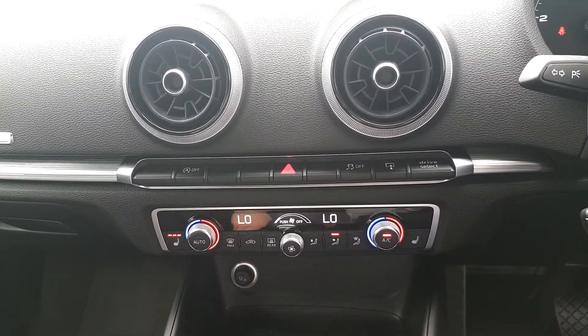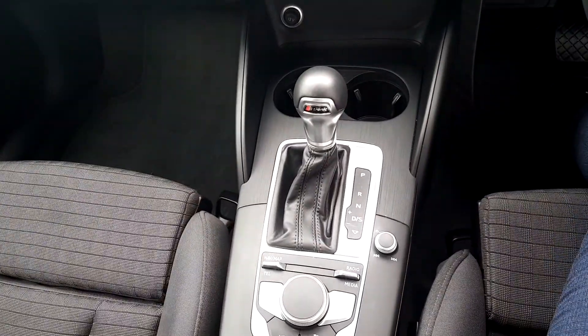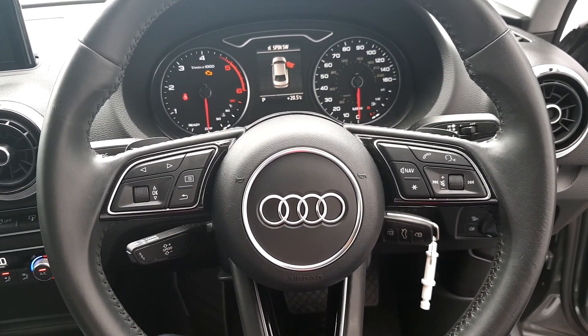It has Audi Stop Start technology and Audi Drive Select. This vehicle has an S-Tronic gearbox. The steering wheel is a multifunction steering wheel with voice command.